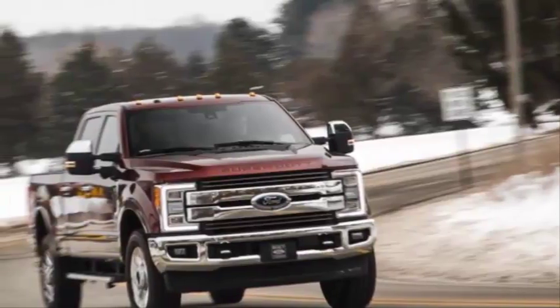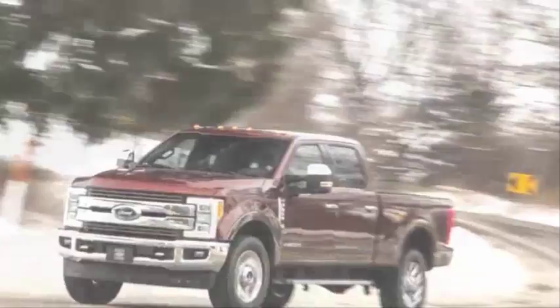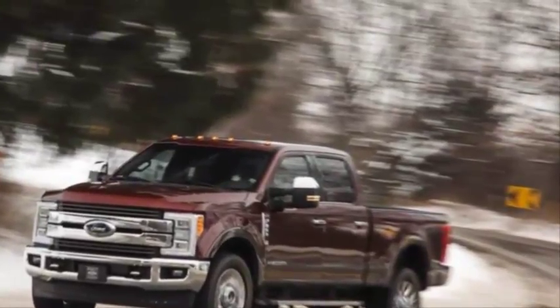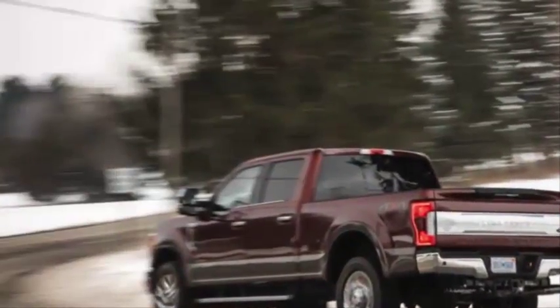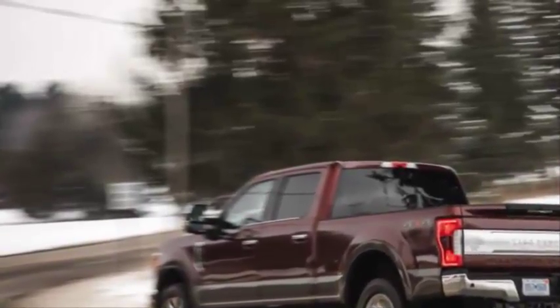Longtime readers of this publication can probably recall a car review, or several, that hinged on steering feel and response. But can you name one where that specific attribute defined a full-size, heavy-duty pickup truck? The 2017 Ford F-350 Platinum is most definitely not a sports car, and yet here we are zeroing in on its steering.